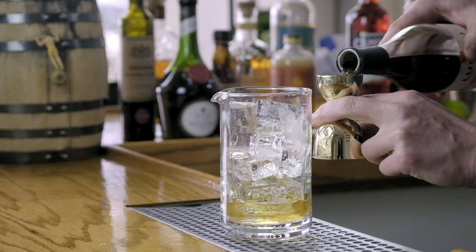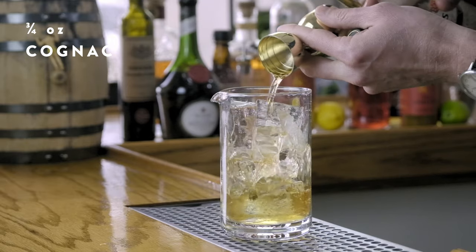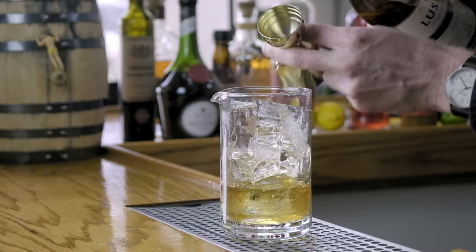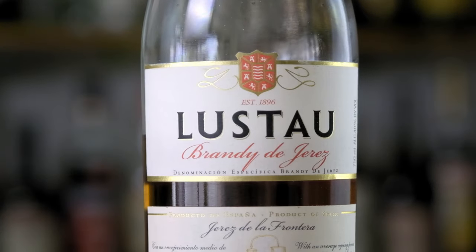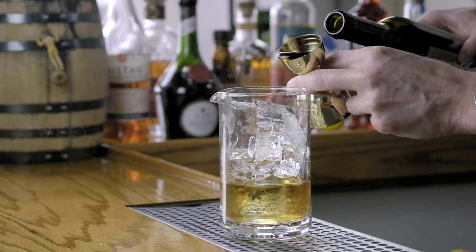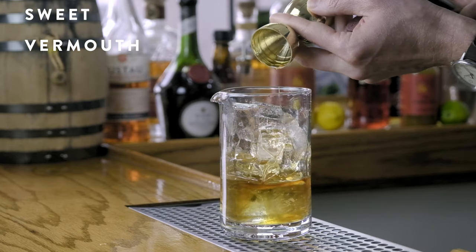Next up in equal measures is a good quality cognac — today we selected Lestal's Brandy de Jerez. We'll add that into the mixing tin. The reason we went with a good quality cognac is because the third ingredient, sweet vermouth, also in three quarter ounce measure, is going to complement some of the wine and grape notes from the cognac.